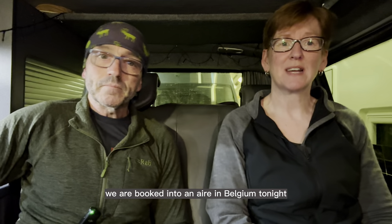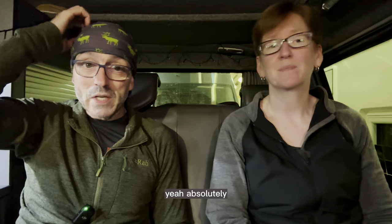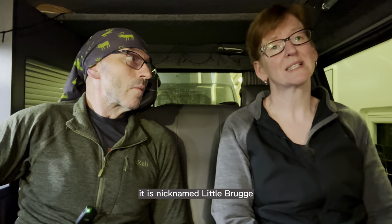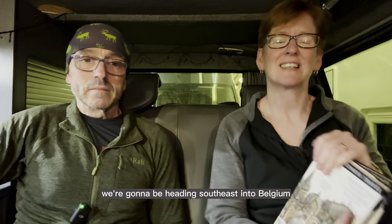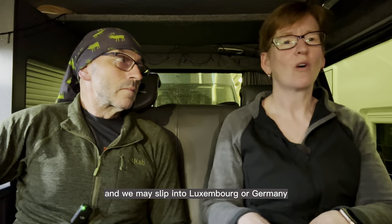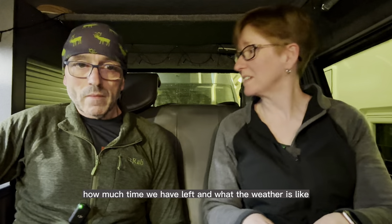We are booked into an Airbnb in Belgium tonight, in a town called Verne, which looks very nice. We're going to stay there for two nights and have an investigation of the town tomorrow — it is nicknamed Little Bruges, so that should be really interesting. After that, armed with guidebooks as usual, we're heading southeast into Belgium and we may slip into Luxembourg or Germany, depending on how the mood takes us, how much time we have left, and what the weather is like.